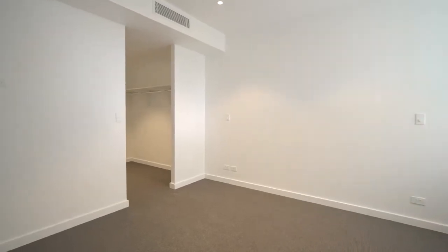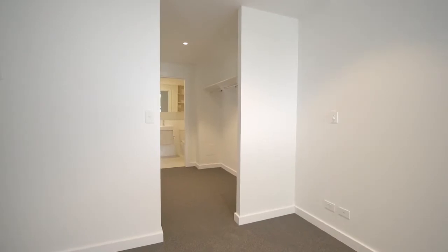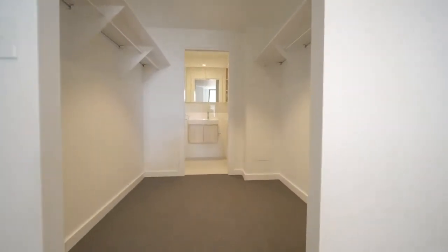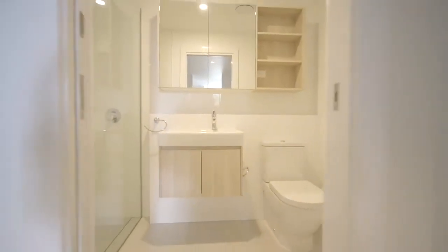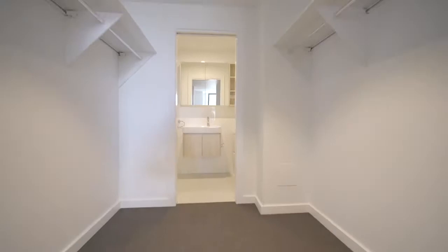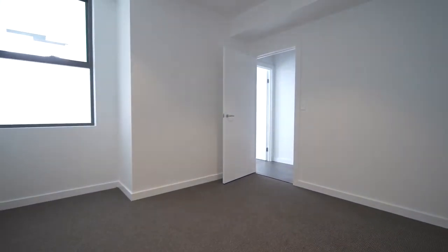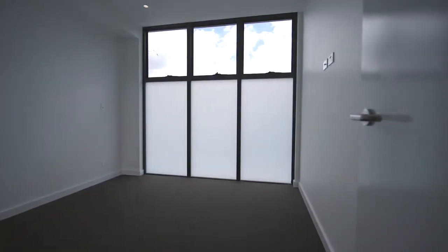The master bedroom is well oversized with feature dim lights on either side of the bedside tables, a massive walk-in robe, and a beautifully appointed adjoining ensuite. Off the master bedroom you've got a decent sized second bedroom with built-in wardrobes.